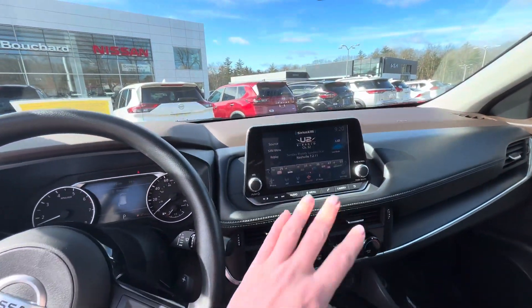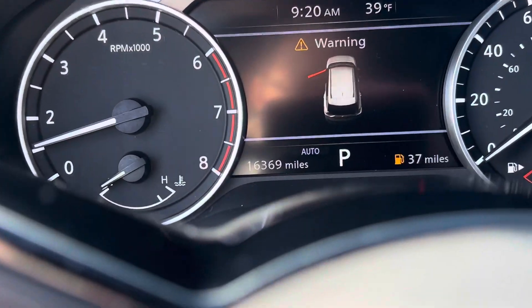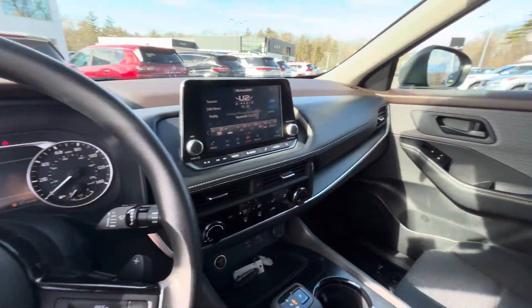All these cars are going to come equipped with Apple CarPlay and Android Auto. This car in particular — zoom in here — has 16,369 miles on it. She is hardly broken in.